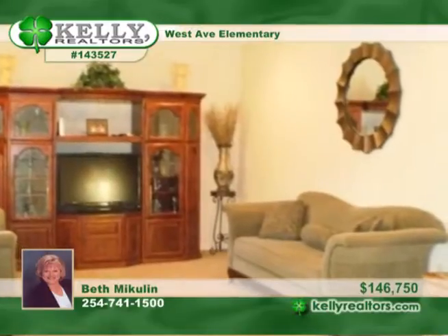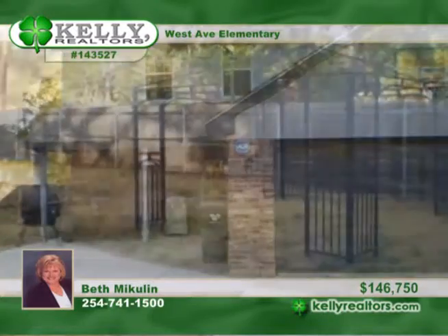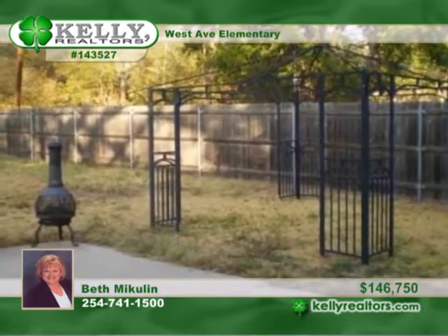The large kitchen is joined by a breakfast area. Other spaces include a formal dining room, a formal living room, and an isolated master suite on the main level. Enjoy a great private fenced backyard.